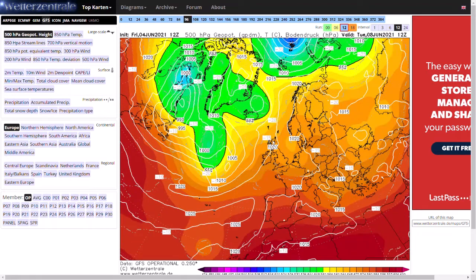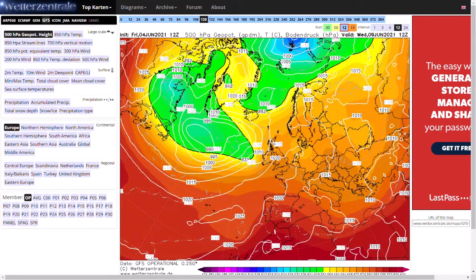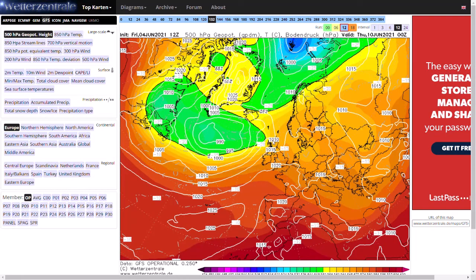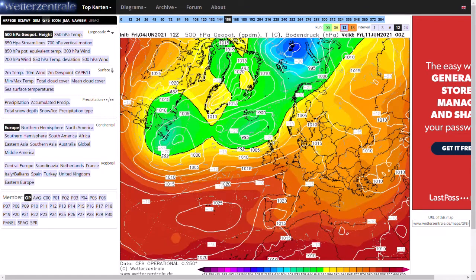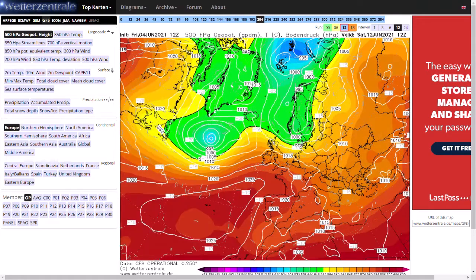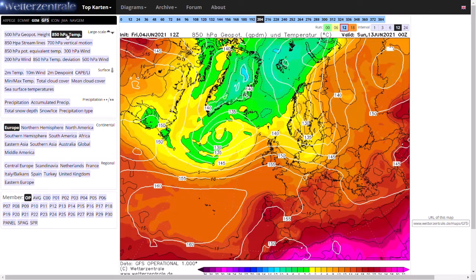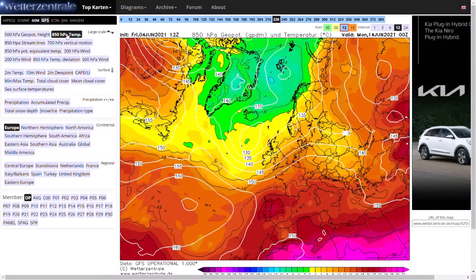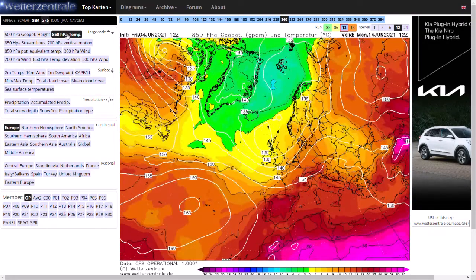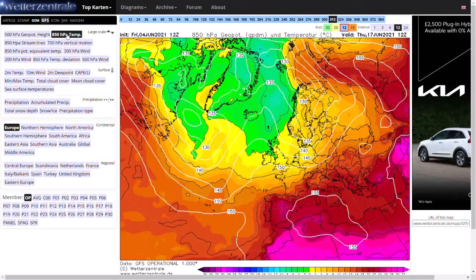Beyond that, high pressure continues over the top of the UK, but again that low is getting very close to northwestern areas and potentially bringing some rain in there. As we head to the end of next week, that low starts to move across the country. Further south, still high pressure in control, but further north, if we have a look at the air mass, you can see starting to introduce some cooler air. As we head towards day 10, that low pressure sweeps through, bringing in cooler air and quite a lot of heavy rain probably with that.